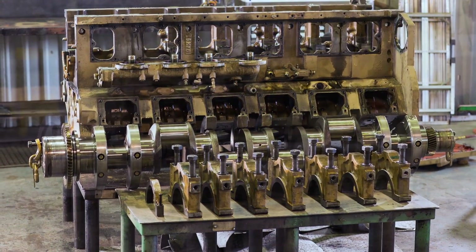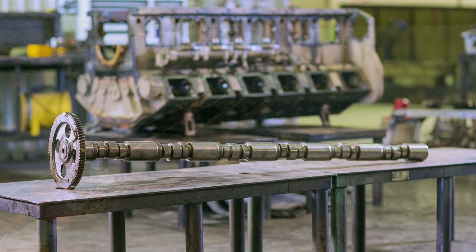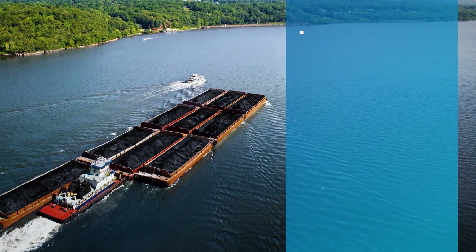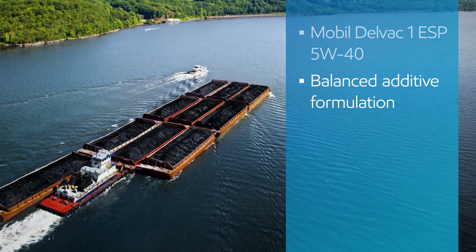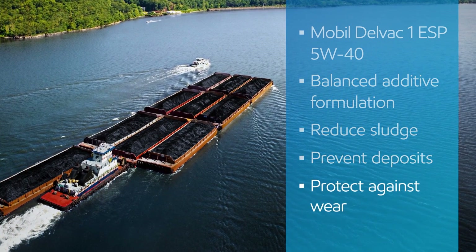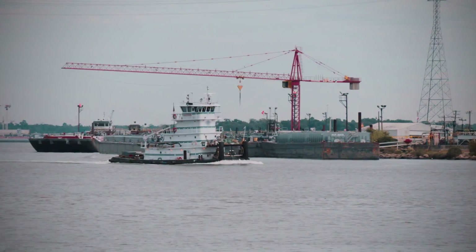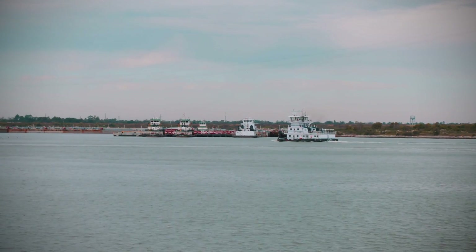They concluded that all parts — bearings, liners, rings, and pistons — could have accumulated much more valuable service time. Achieving similar results starts with choosing the right lubricant. Mobil Delvac 1 ESP 5W40 Fully Synthetic Diesel Engine Oil is engineered with a balanced additive formulation to help reduce sludge, prevent deposits, and protect against wear. That adds up to performance and protection for today's high-speed diesel engines.